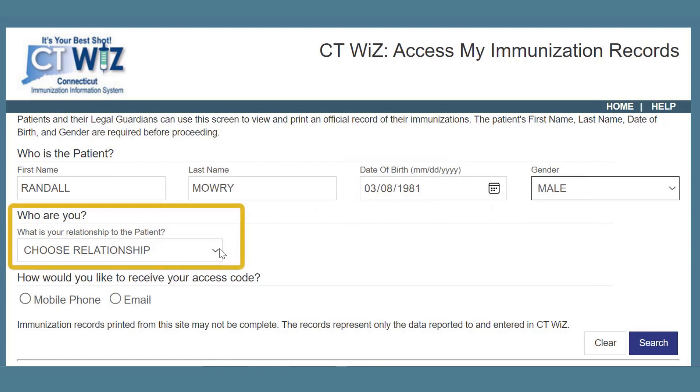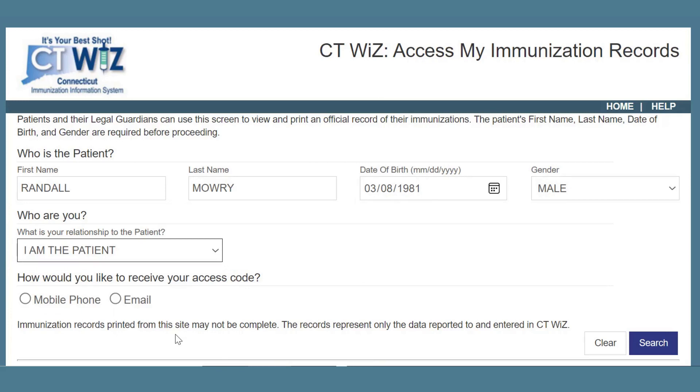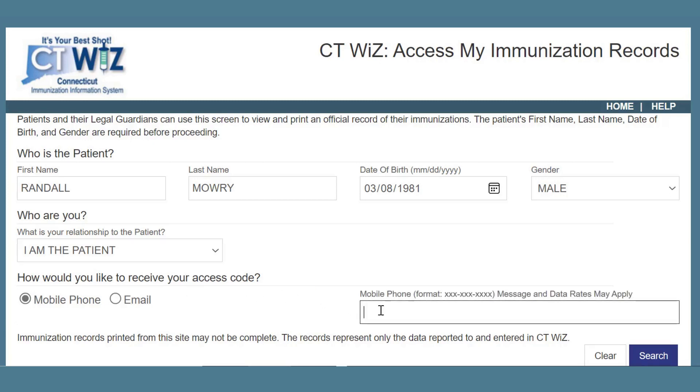I see a drop-down asking what is your relationship to the patient? As an adult, I'm going to select I am the patient. That's correct. Next, you'll select how you would like to receive a code to access your immunization records. Pick mobile phone or email, and then go ahead and click the search button. I'm going to select mobile phone, because I know the clinic had my cell phone number — I remember getting a reminder text before my appointment. I'm entering my cell phone number now.